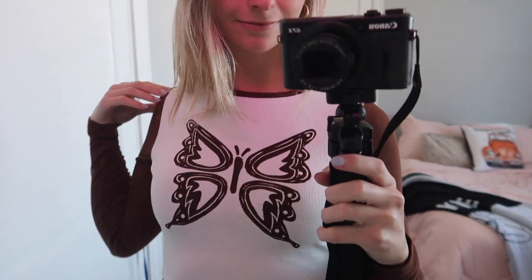The next item I got is this really cute long sleeve brown butterfly shirt. It's called the Soar Top. Especially for this weird transition into warm weather, it's really nice to have a long sleeve top you can wear with a pair of jeans so you're not cold. I just think the butterfly design is really cute.